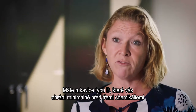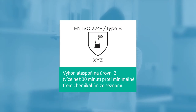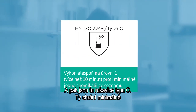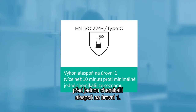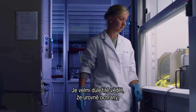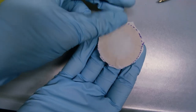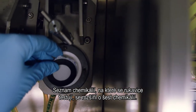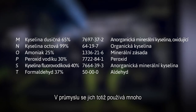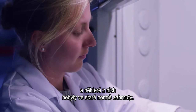You have a Type B glove, which provides protection against at least three chemicals at at least level two. And then you have a Type C glove, where you have at least one chemical and a protection of at least level one. Very important to note: the levels of protection — the breakthrough times — have not changed. The list of chemicals on which the gloves are tested has been expanded with six chemicals, because the industry uses many chemicals that were not covered by the old standard.